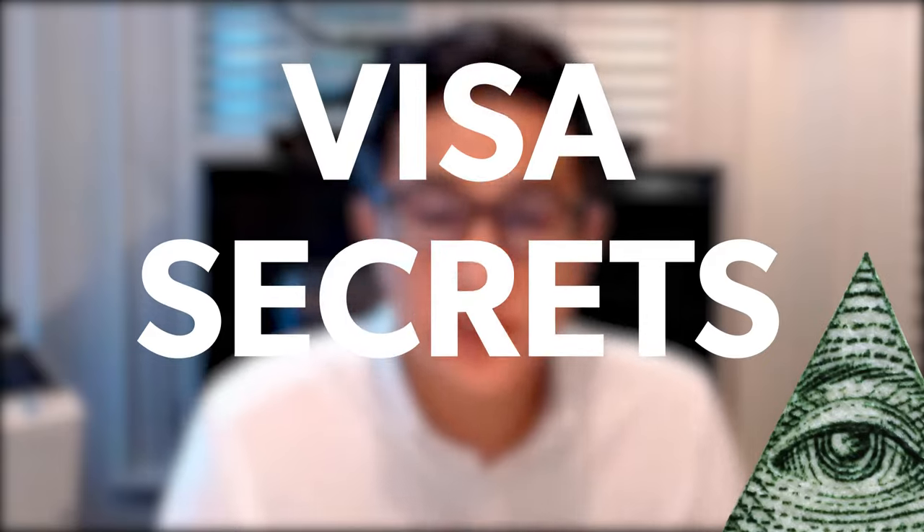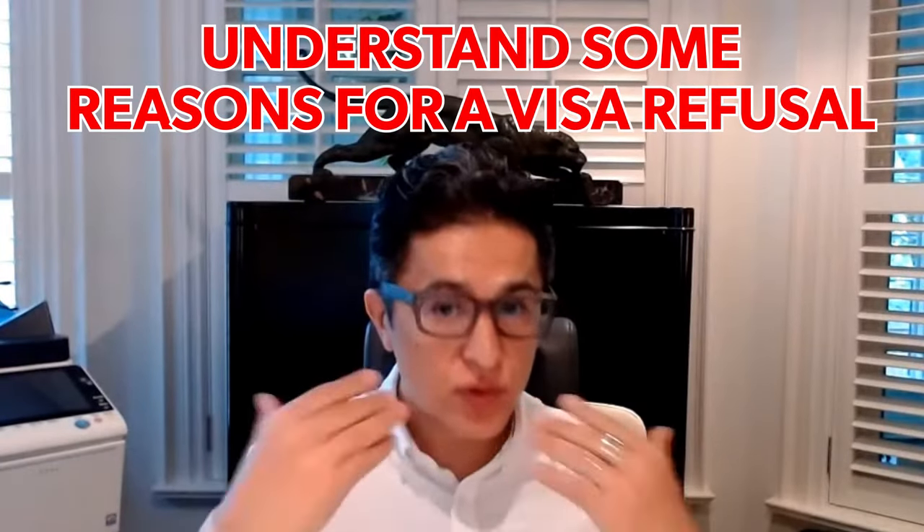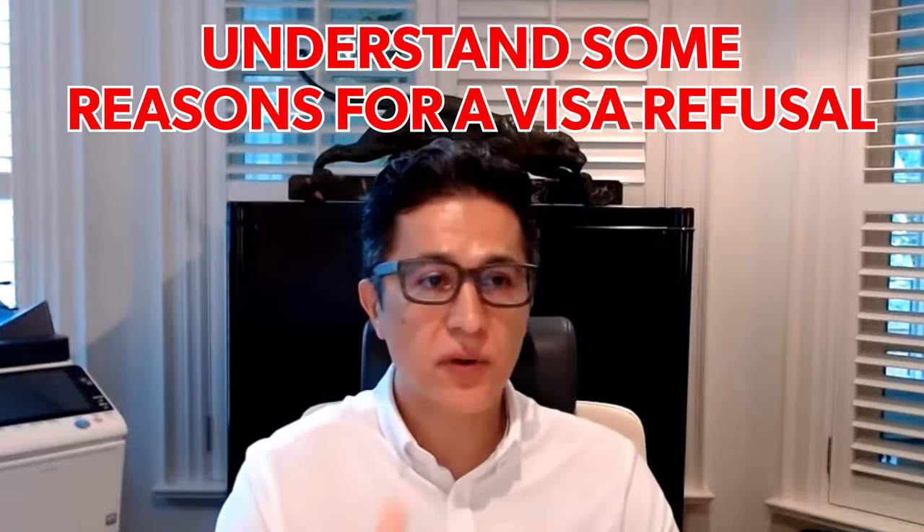My name is Reza. I'm licensed here in Canada to handle immigration, and we're going to cover the top three visa secrets for Canadian applications — whether you apply for a study permit, work permit, or visitor visa.